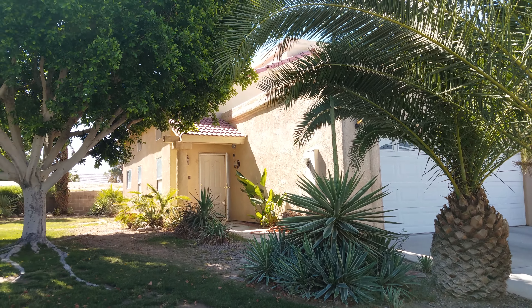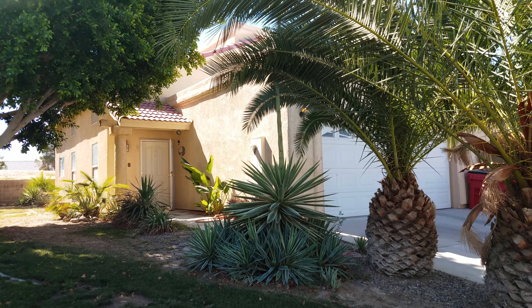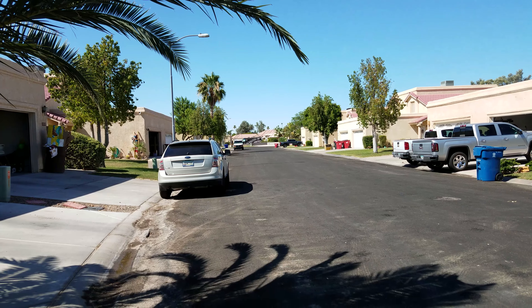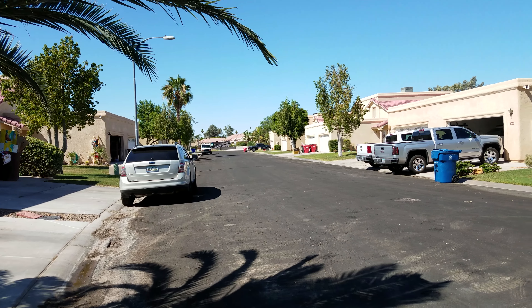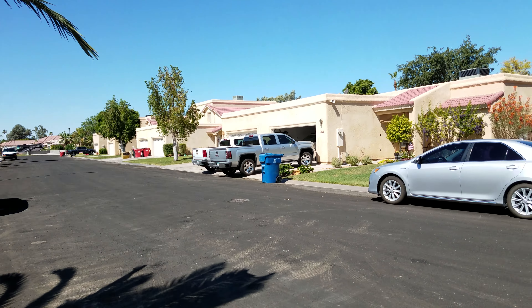This is the front of 10697 South Calle Raquel. The HOA fees are $140 a month, and that includes the community pool area and the front landscaping. It also includes a Jacuzzi here as well.